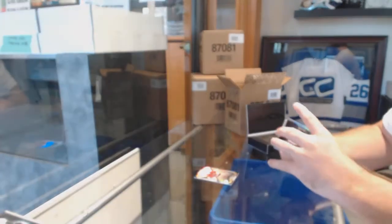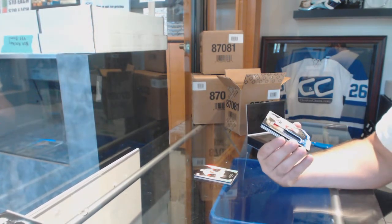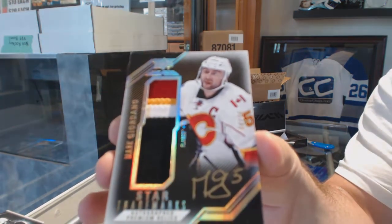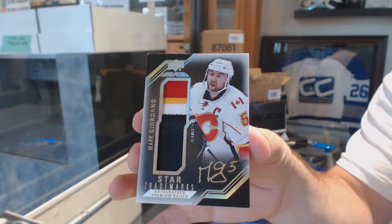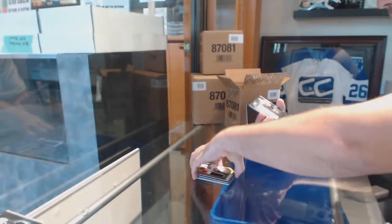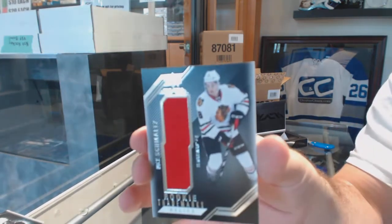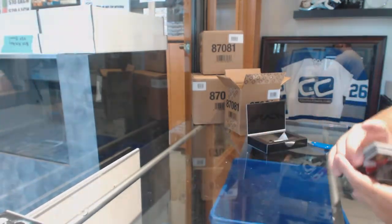Matthew Tkachuk. For the Calgary Flames, numbered at 25, four-color star trademarks patch auto — number 4 of 25 — Mark Giordano. One off the jersey number. For the Calgary Flames Rookie Trademarks jersey, Matthew Tkachuk. And for the Chicago Blackhawks, Rookie Trademarks of Nick Schmaltz. That was an all-Chicago-Calgary pack.